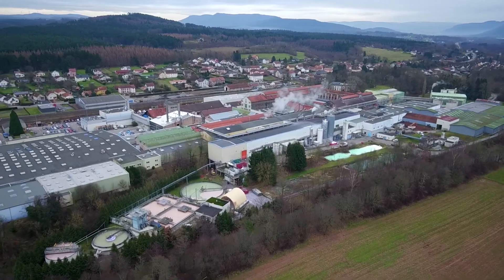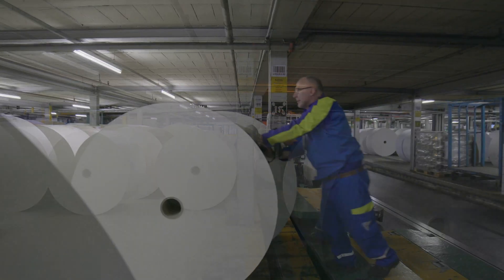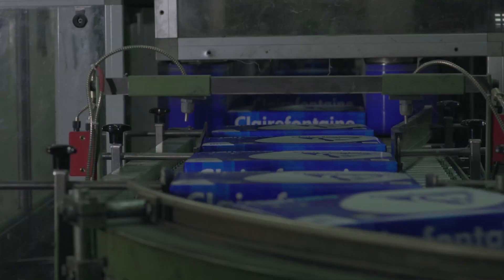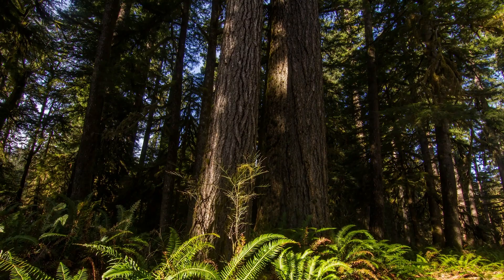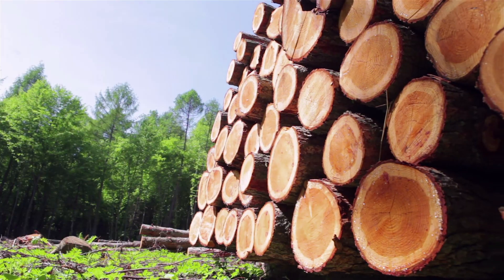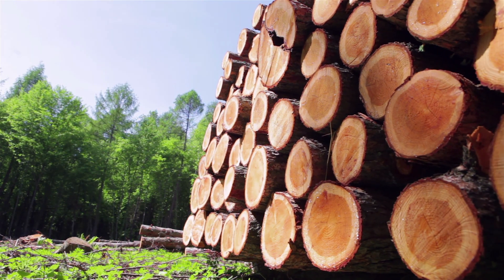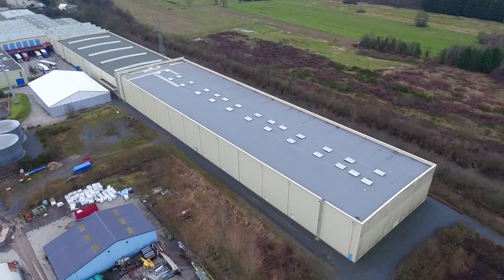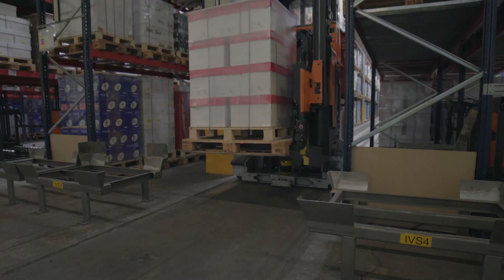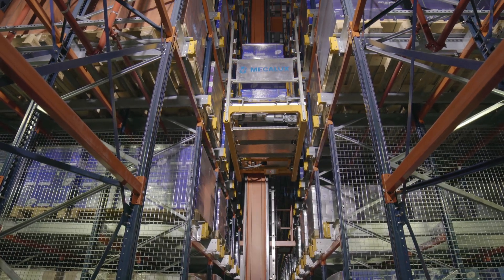Alsace, France is home to Clairefontaine, one of France's longest established manufacturers of paper and paper products. For more than 160 years, the business has implemented environmentally sustainable production systems to manufacture its products. When expanding its warehouse, the company decided to incorporate the latest technologies in all its processes.